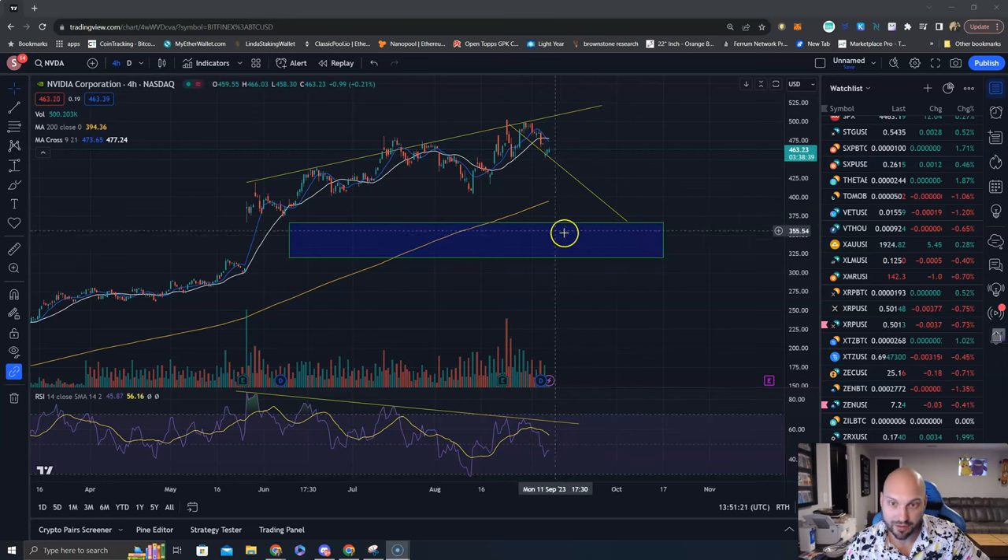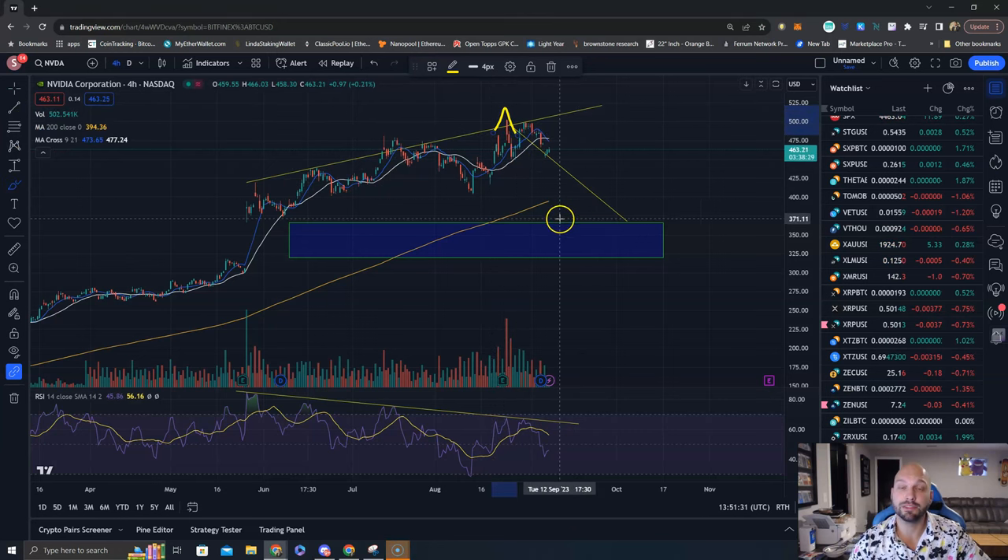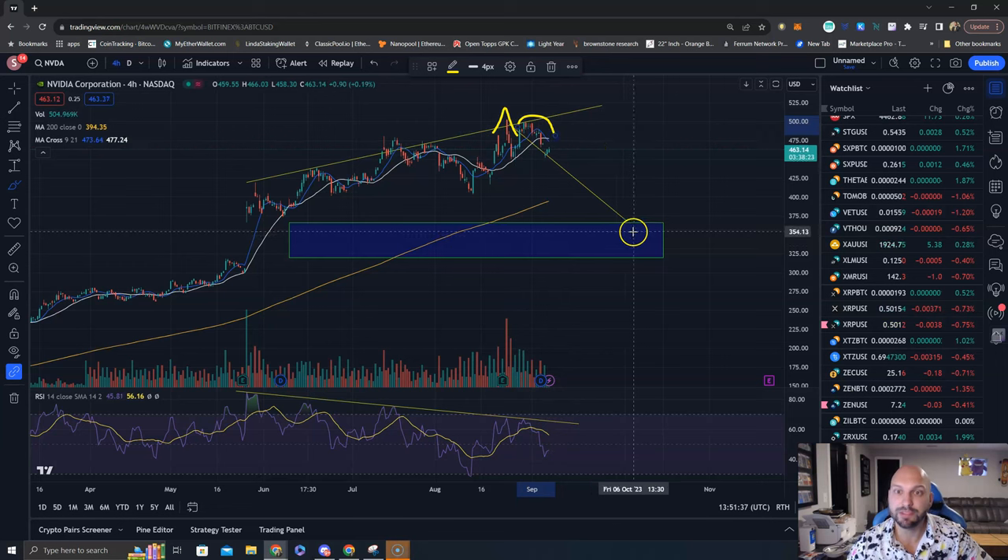It'll probably fill somewhere in this box. If you like chart formations, I see an Adam and Eve. An Adam and Eve is when you have a really pointy bottom — that's the Adam — and then a rounder, broader bottom — that's the Eve. This is a bearish formation as well.